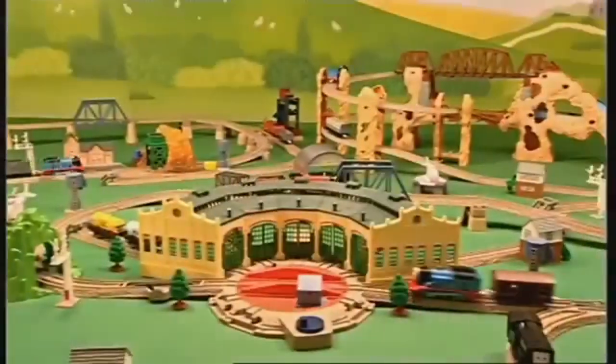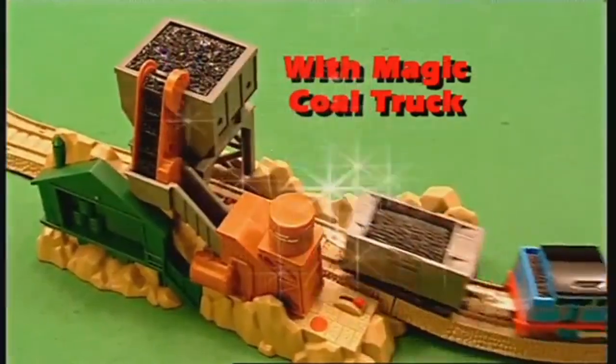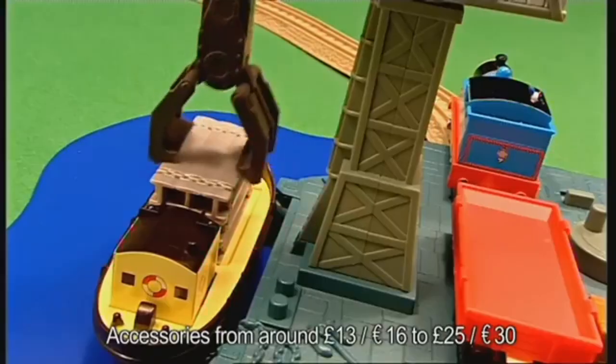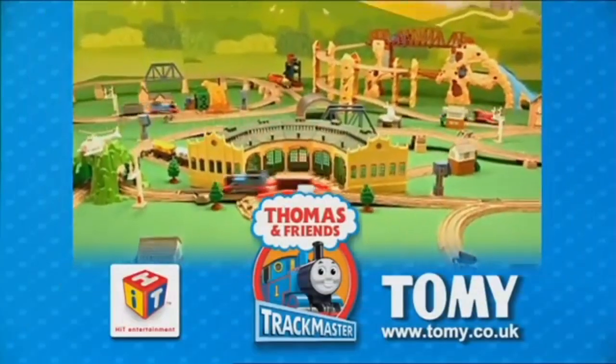And there's lots to add on. What's this? The mountain mine with magically appearing coal. I'm off to the airport to see Jeremy, next to the docks to help Cranky. The world of Trackmaster — now the story's in your hands. Trust Tomi.